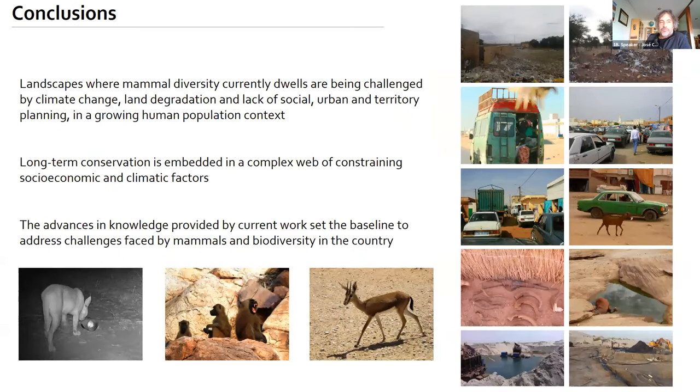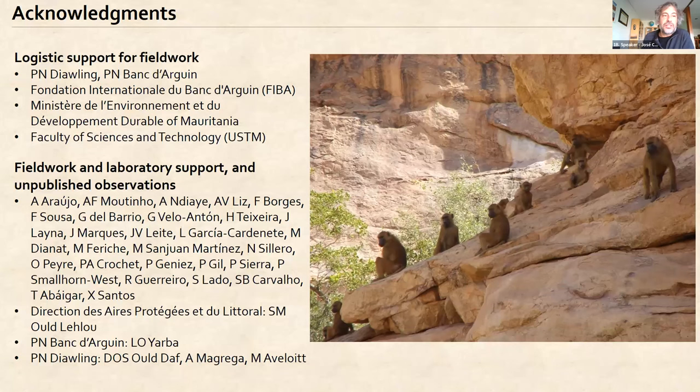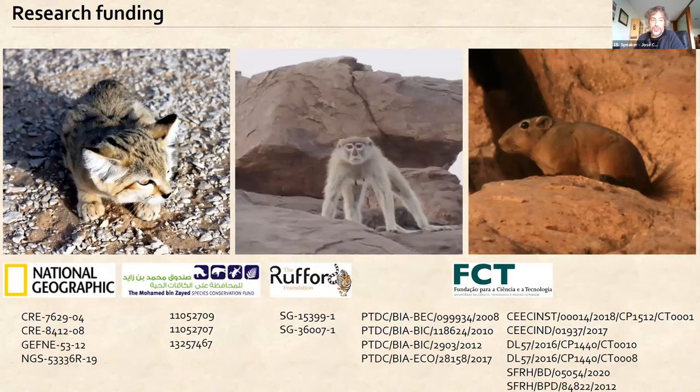The landscapes where this mammal diversity occurs are being challenged by many factors, including climate change, land degradation, and human population growth. The long-term conservation of these species is embedded in a complex web of constraining socioeconomic and climatic factors. We hope the data presented here, currently being submitted to a scientific journal, will provide the baseline to address these challenges. We acknowledge the help of several institutions in Mauritania, many researchers who provided observations, and the research institutions that funded our work.